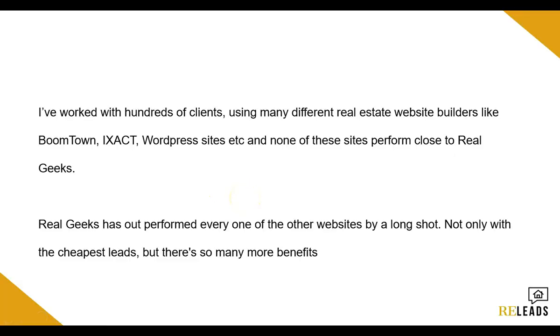I've worked with hundreds of clients using many different real estate website builders like Boomtown, iExact, and WordPress, and none of them have been able to perform the same results as Real Geeks. Every single time I've worked with the Real Geeks website, they've always outperformed all the other websites by a legitimate landslide — two to three to four times the extra cost on these other websites. So overall, this should be a no-brainer for any agent, especially if you're starting out. Even if you do have a website, I highly recommend you move over. Any of my personal clients at this point, I pretty much almost force them to go with the Real Geeks website because there's not much point in running ads where someone's going to get $20 leads when I know they can get a $6 lead.